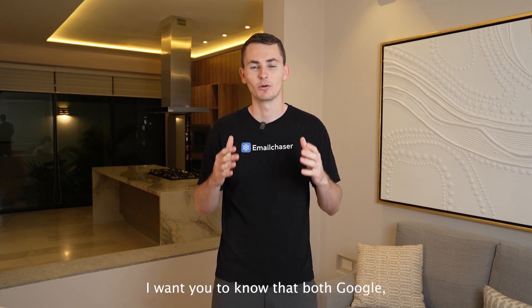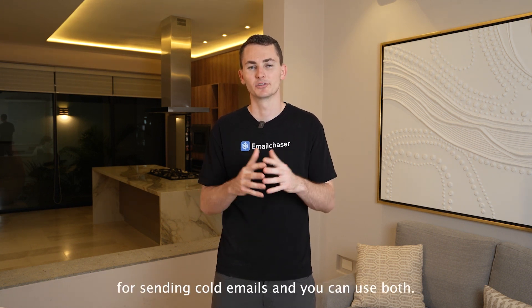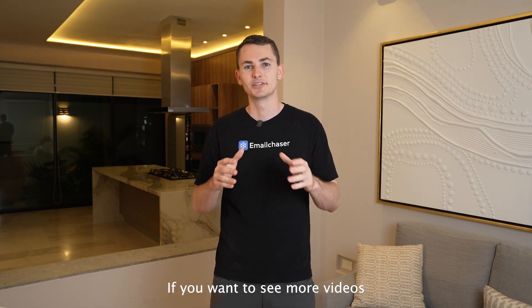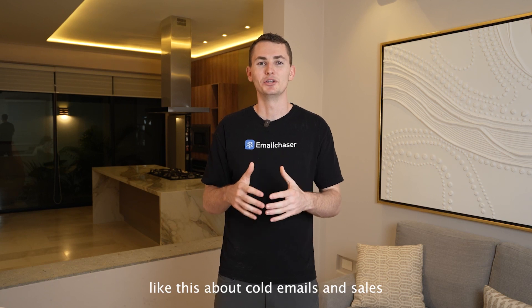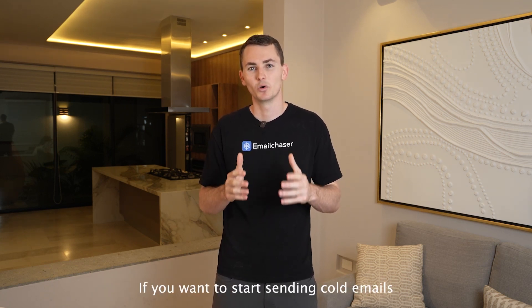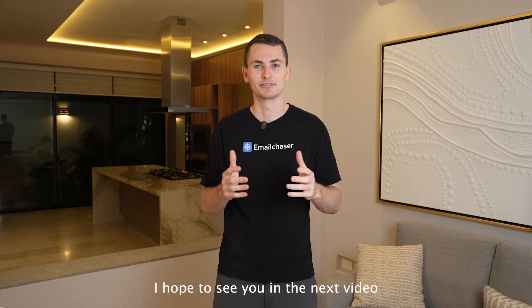To conclude: both Google and Microsoft are equally good options for sending cold emails. You can use both, and I recommend you do use both. If you want to see more videos like this about cold email and sales, subscribe to our YouTube channel. If you want to start sending cold emails, sign up for a free Email Chaser account. I hope to see you in the next video.